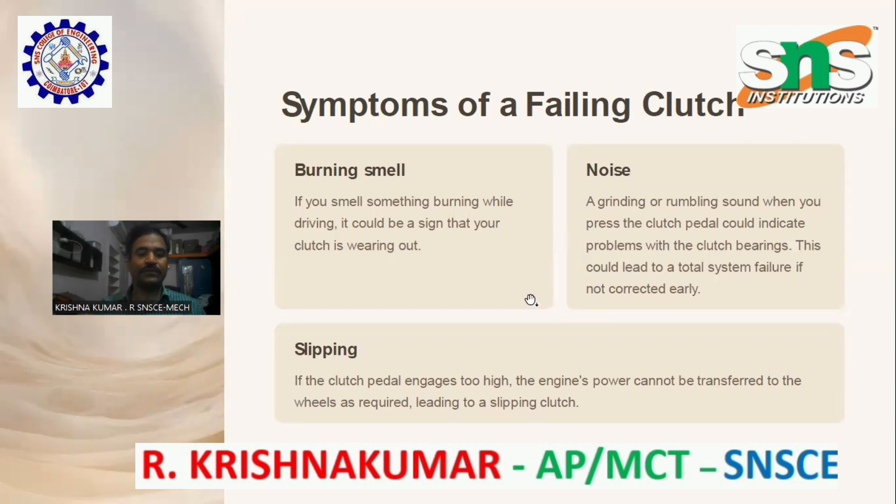Slipping: if the clutch pedal engages too high, the engine power cannot be transferred to the wheels as required, leading to a slipping clutch.